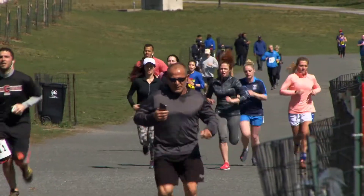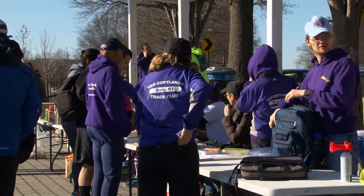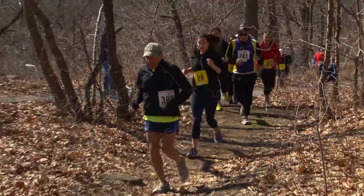The Van Cortland Track Club held its 18th Annual Urban Environmental 10K Challenge in the historic Van Cortland Park to raise money for youth programs and trail maintenance. The rugged terrain of the trails made for an interesting run.